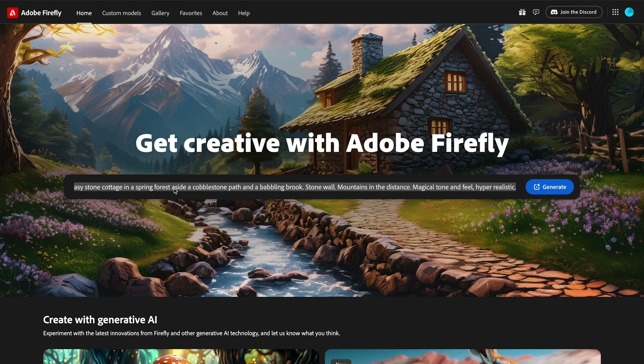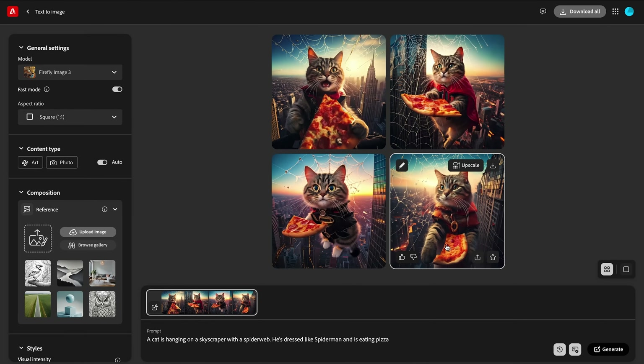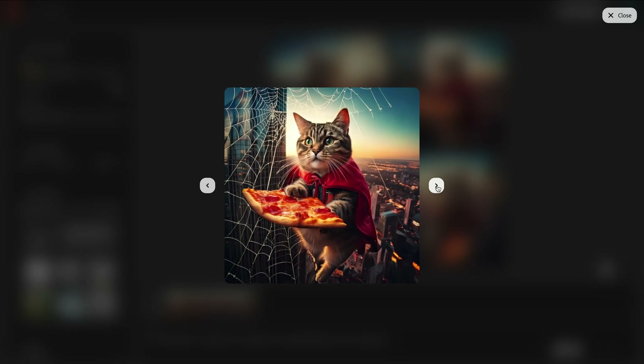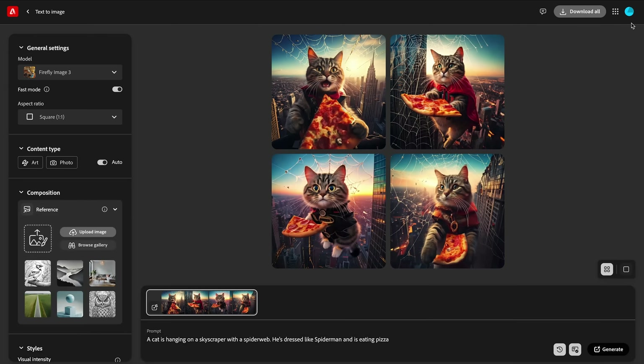Let's try something like: a cat is hanging on a skyscraper with a spiderweb, dressed like Spider-Man and eating pizza. Just hit generate, and that's it. Wow — that doesn't look like Spider-Man at all, but it's really not bad. Maybe it was a little bit too much in my prompt, but anyway, this is definitely a cool tool for when you need some specific visuals right on time.